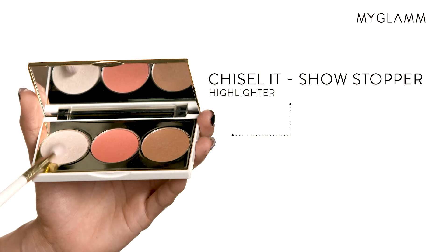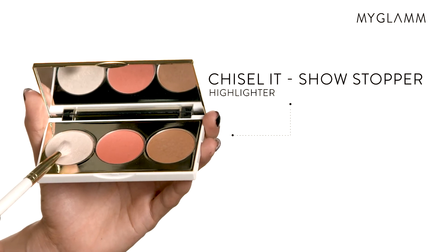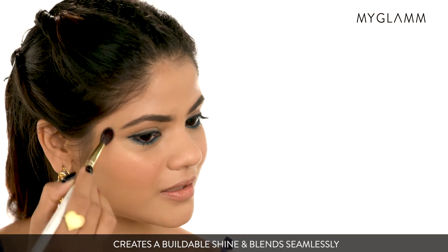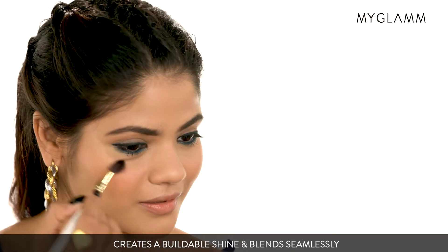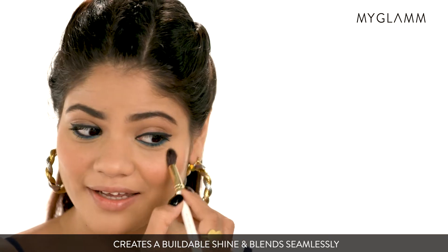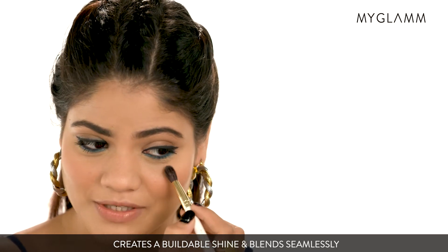I really like to highlight my face so I'm going to use the highlighter from the same palette. It's really pigmented and I'm really liking the glow it is giving to my face.